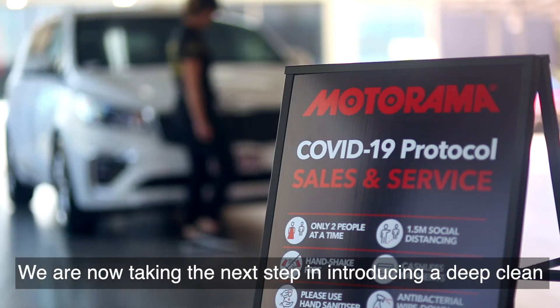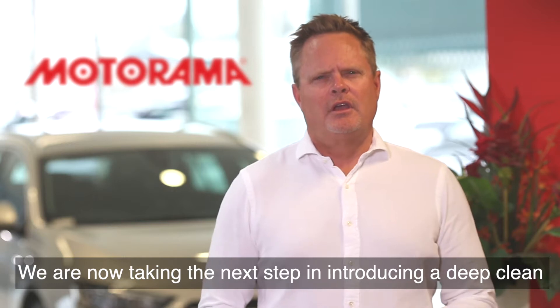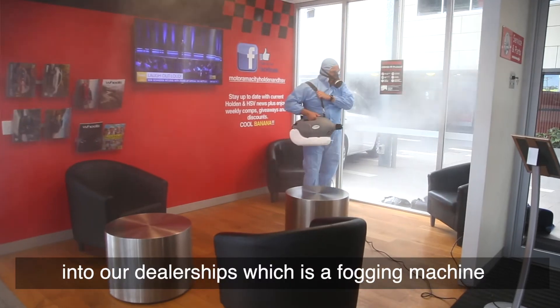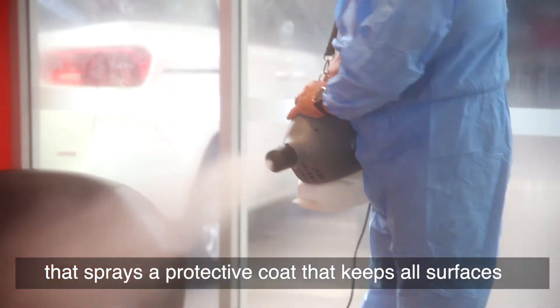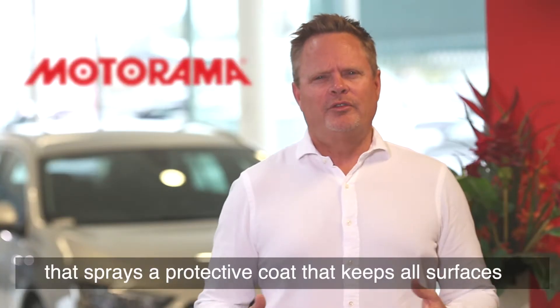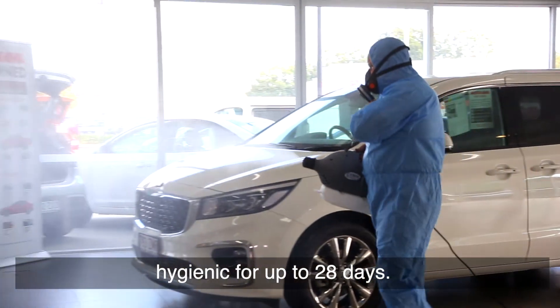We are now taking the next step in introducing a deep clean into our dealerships, which is a fogging machine that sprays a protective coat that keeps all surfaces hygienic for up to 28 days.